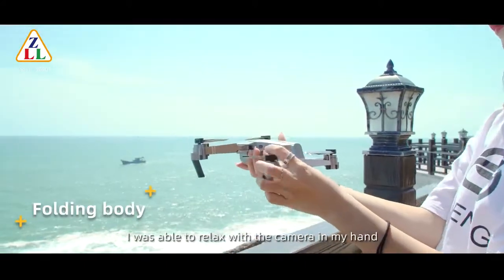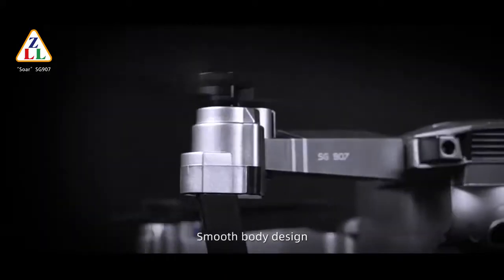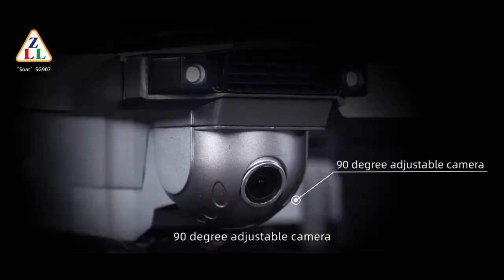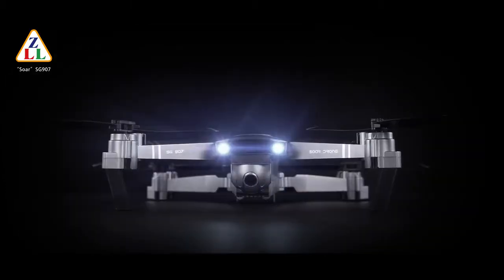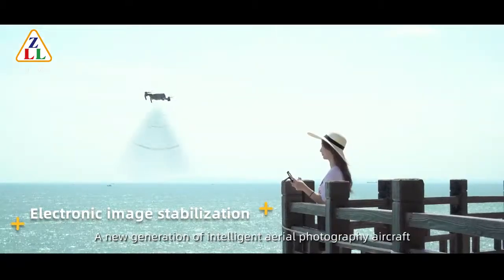I was able to relax with the camera in my hand. Smooth body design, 90 degree adjustable camera — a new generation of intelligent aerial photography aircraft.